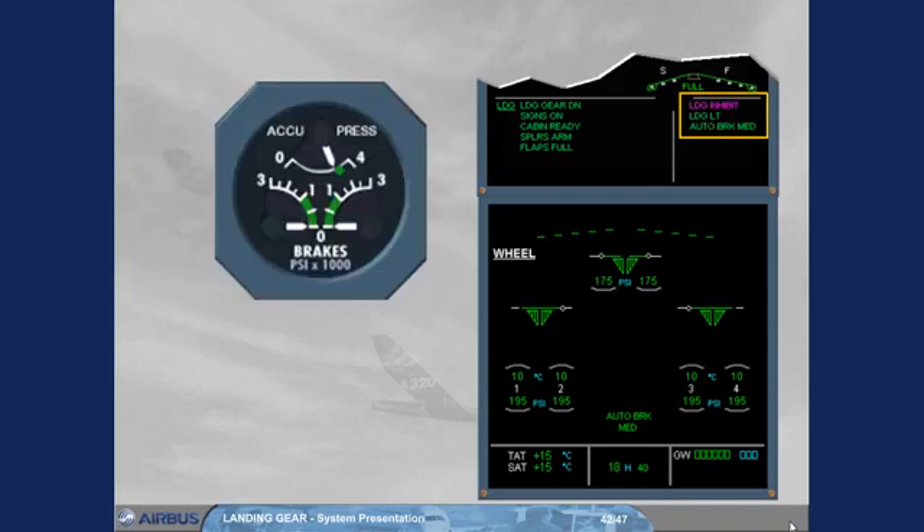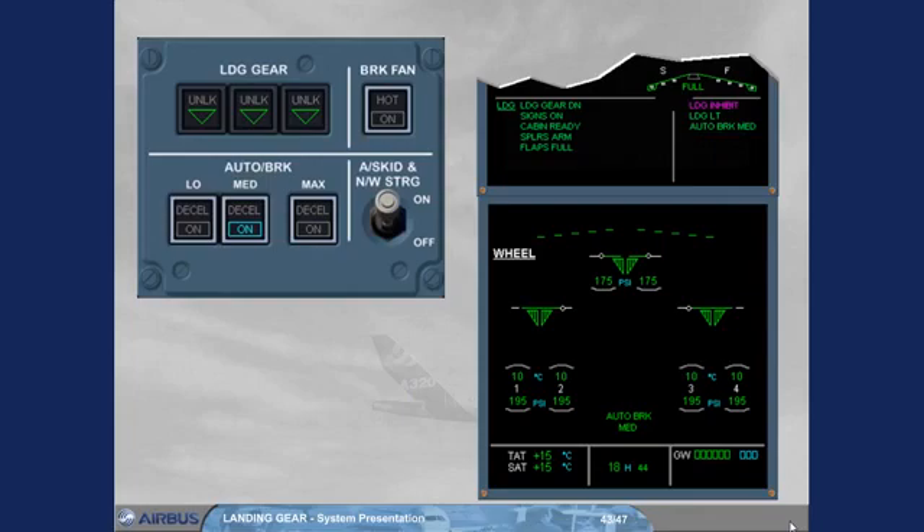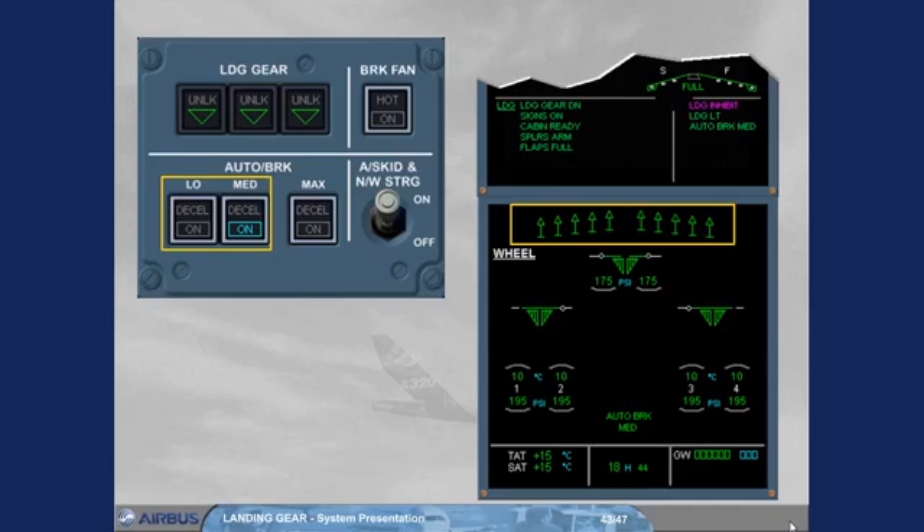Also, absence of braking pressure must be checked on the accu-press and brakes indicator. If residual pressure is indicated, you have to refer to the QRH. A few seconds after the ground spoilers are commanded to extend, the autobrake becomes active and sends progressive braking pressure in order to decelerate the aircraft at the selected rate. A green DECEL light comes on when the actual deceleration is 80% of the selected rate. Note: on a slippery runway, the selected deceleration rate may not be reached due to anti-skid protection, so the aircraft will stop but without the DECEL light — this does not indicate a malfunction.